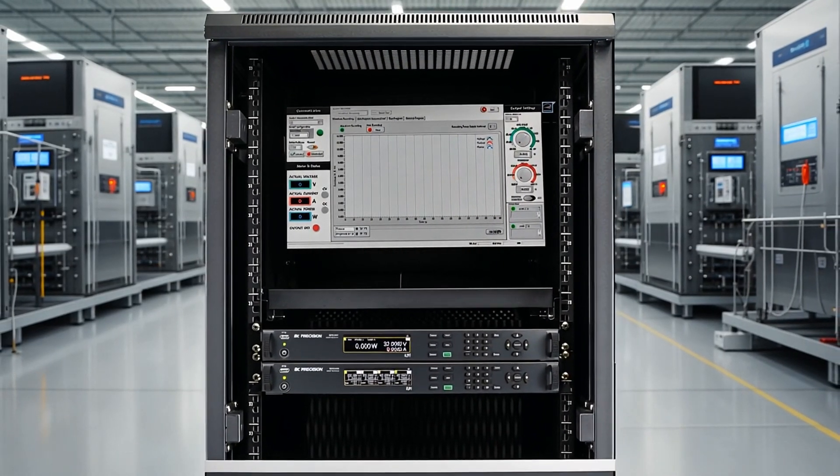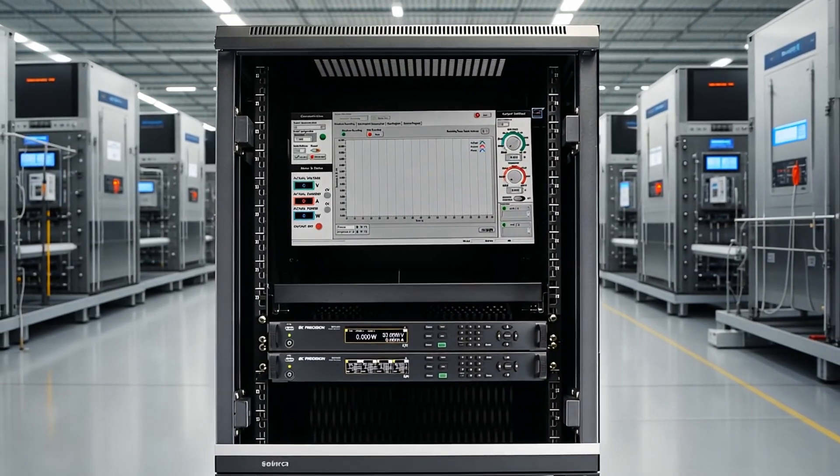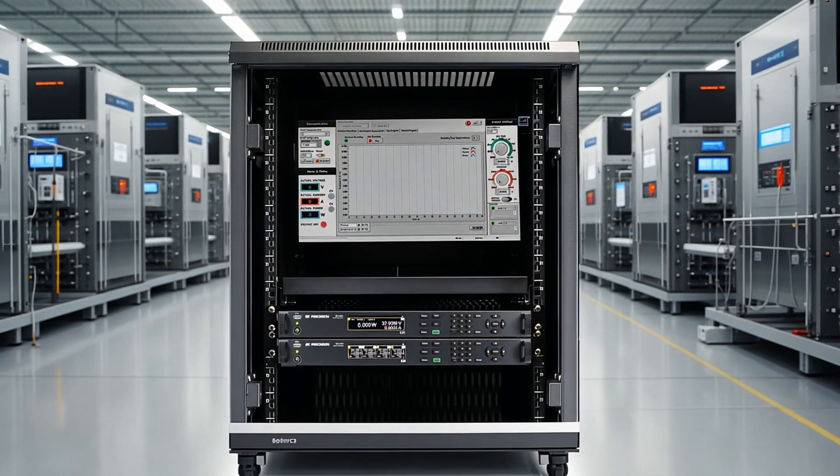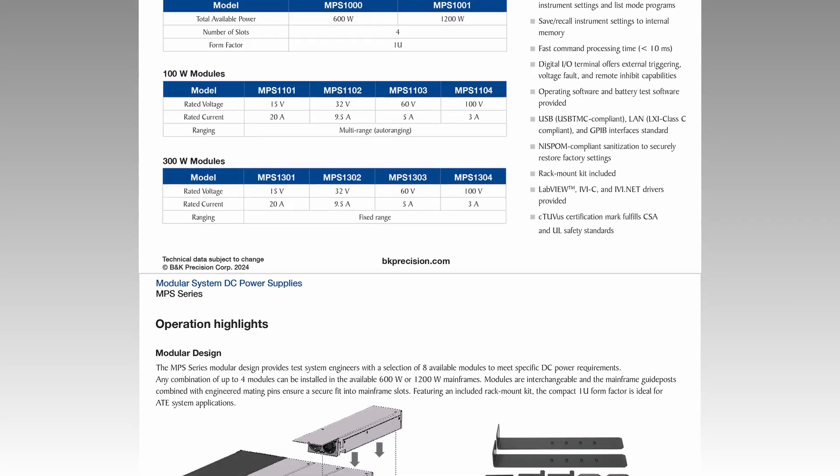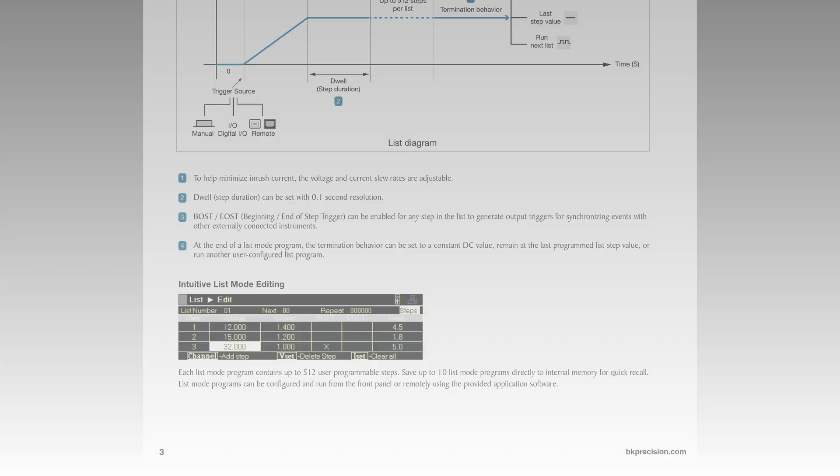The MPS Series is a comprehensive solution for ATE systems, offering increased throughput for repetitive testing and validation environments. To explore the full range of capabilities, view the data sheet linked in the description below or visit bkprecision.com.